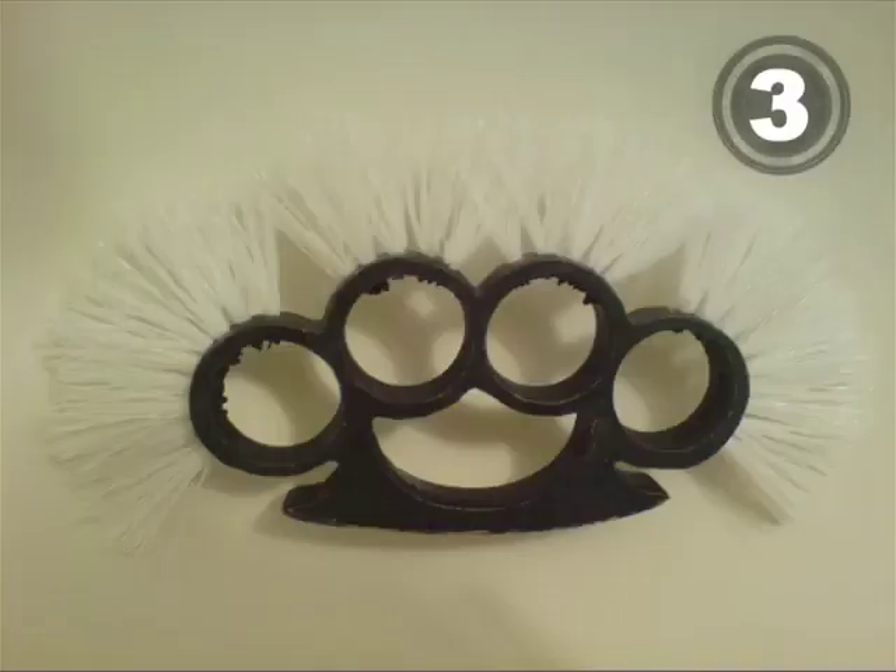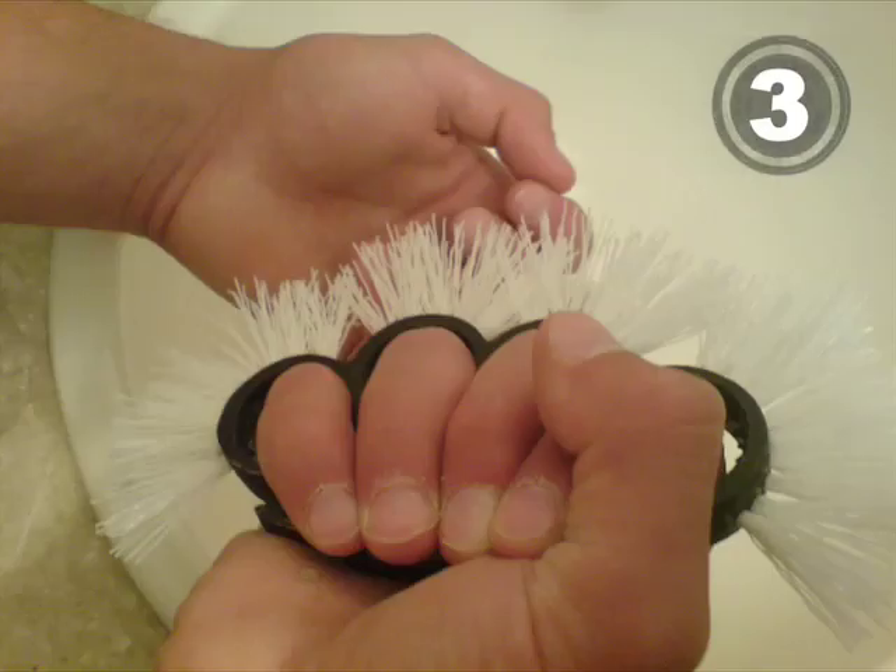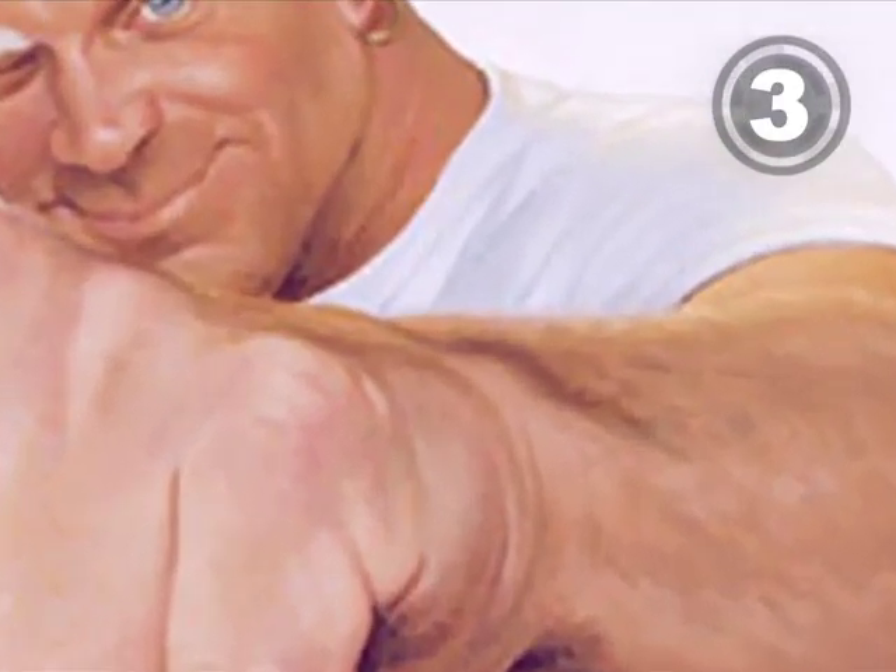At number 3, this brass knuckle cleaning brush is the ultimate win-win gift. Mom gets a clean kitchen. Dad gets to be a badass version of Mr. Clean.